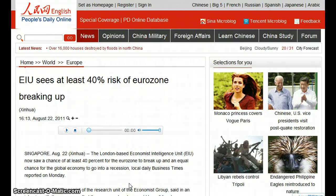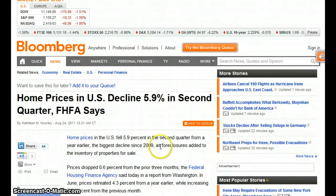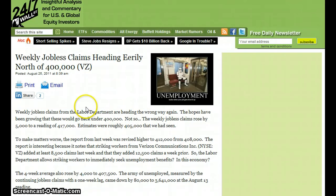EIU sees at least a 40% risk of the eurozone breaking up, and an equal chance for the global economy to go into recession. U.S. home prices declined 5.9% in the second quarter, FHFA says. Weekly jobless claims remain north of 400,000.